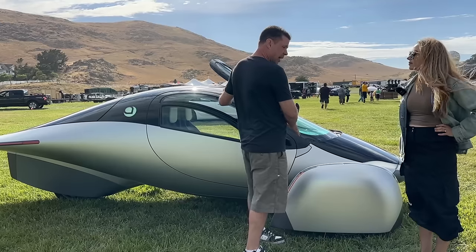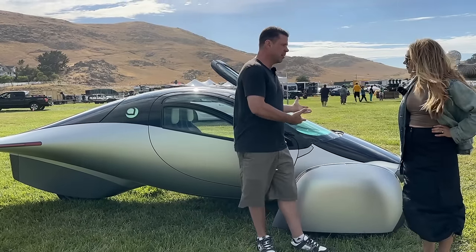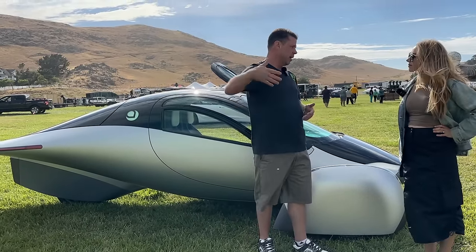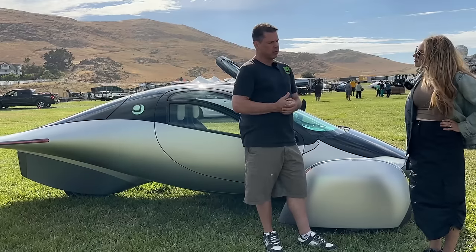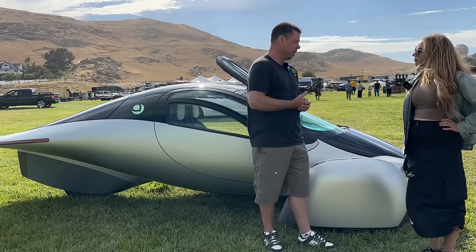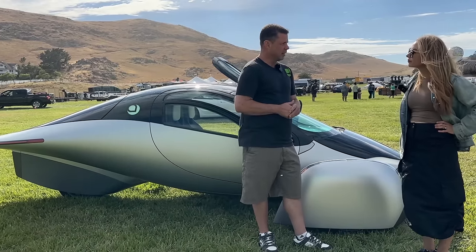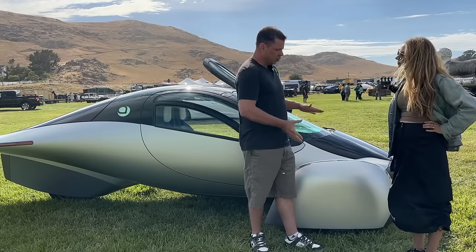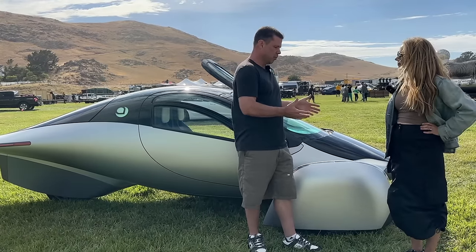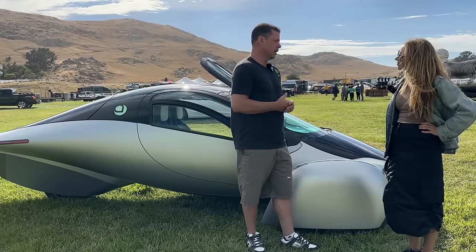You could buy this vehicle today — Aptera is a federal motor vehicle manufacturer. You could get it insured at Progressive and be driving your Aptera the next day. We don't have a lot of regulatory hurdles that other EV startups with four wheels have had. Because this is a motorcycle, it's a different regulatory regime and we're already certified to sell them — no roadblocks to get them to market.